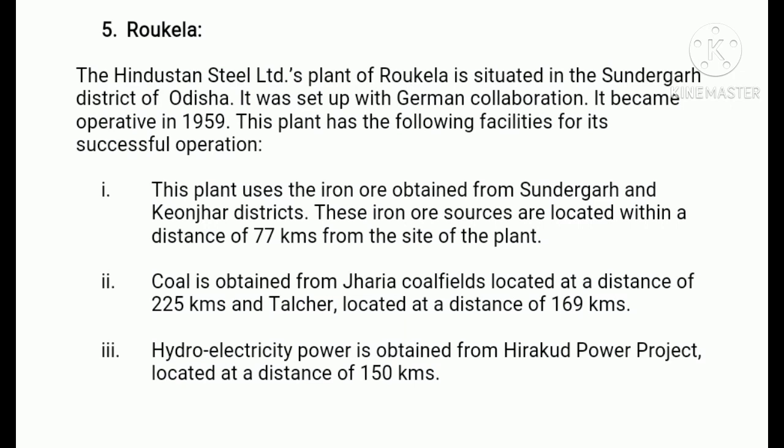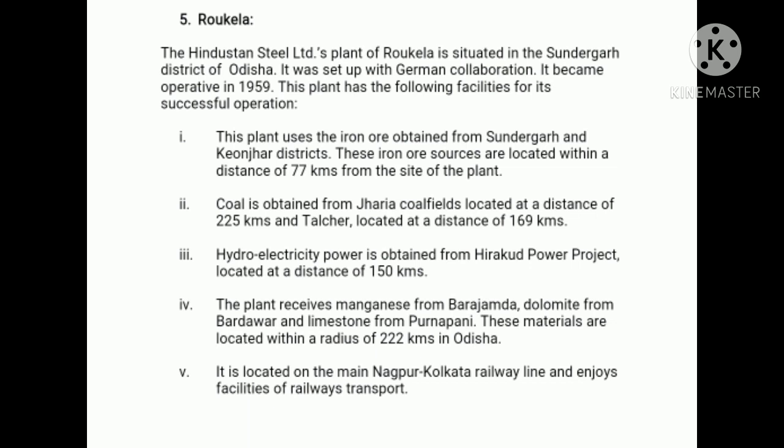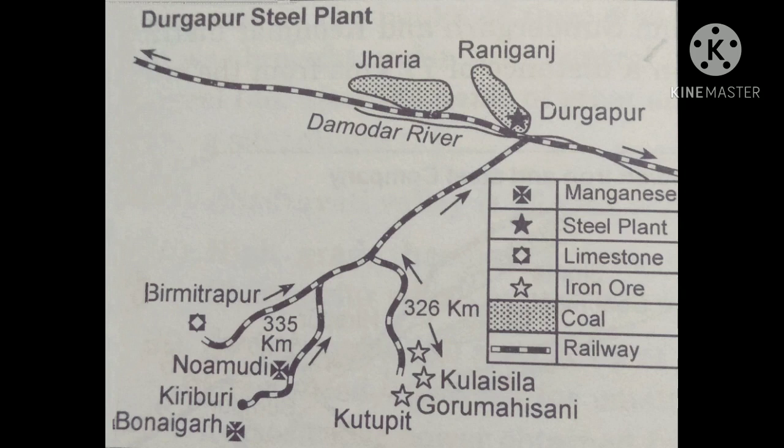Thirdly, hydroelectric power is obtained from Hirakud Power Project, located at a distance of 150 kilometers. Fourthly, the plant receives manganese from Barajamda, dolomite from Baradwar, and limestone from Purnapani. These materials are located within a radius of 222 kilometers in Orissa. Fifthly, it is located on the main Nagpur-Kolkata railway line and enjoys railway transport facilities. Sixthly, Kolkata provides port facilities and its hinterland serves as the market.